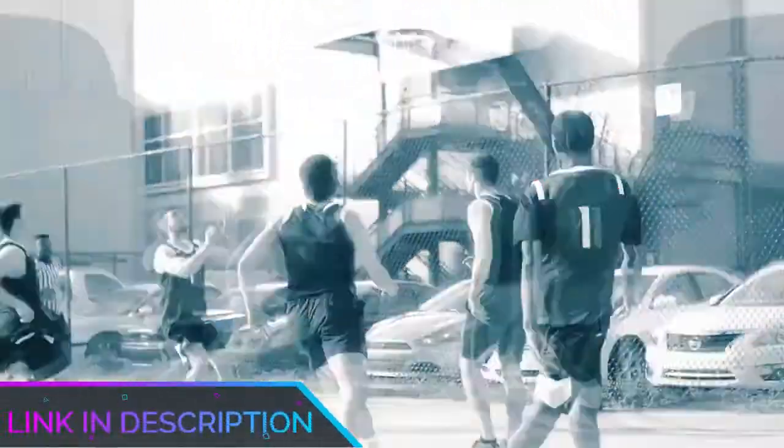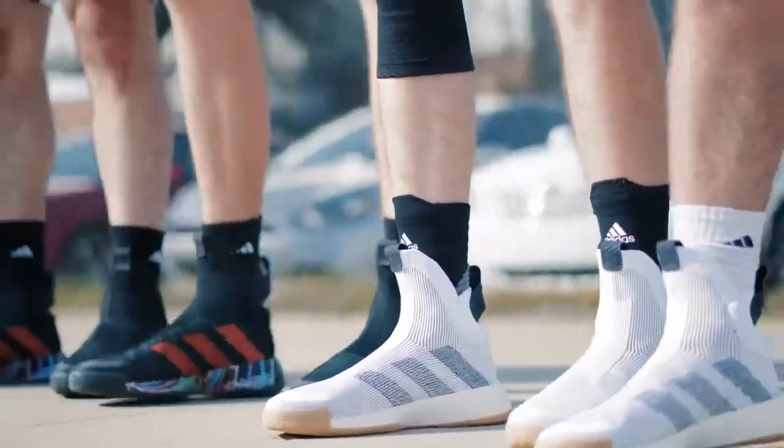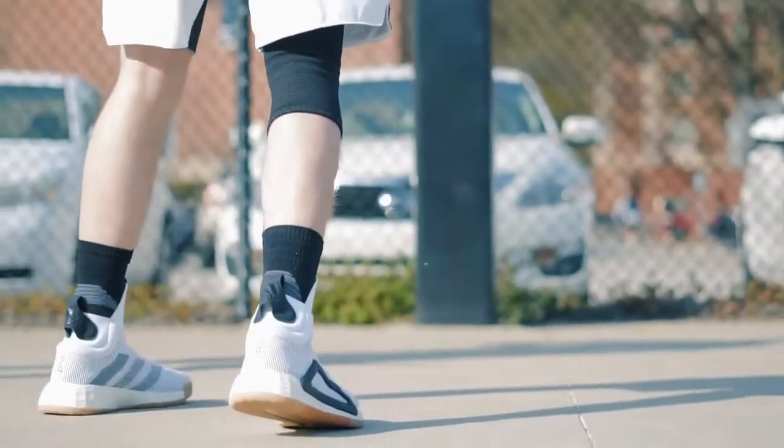That's all for the top 7 best Nike basketball shoes 2021. Links to all products are in the description, updated for the best prices. Subscribe to the channel for more videos — we'll see you in the next one, take care, bye.